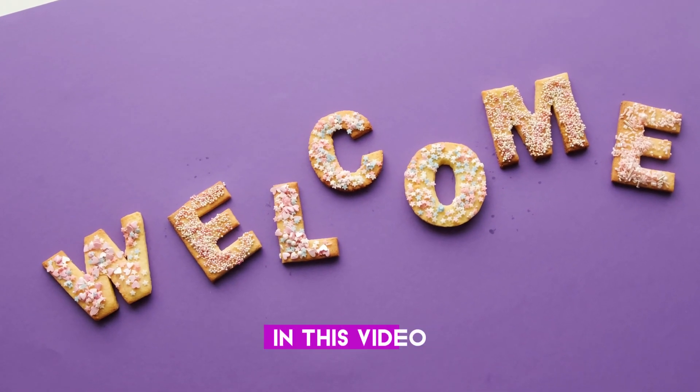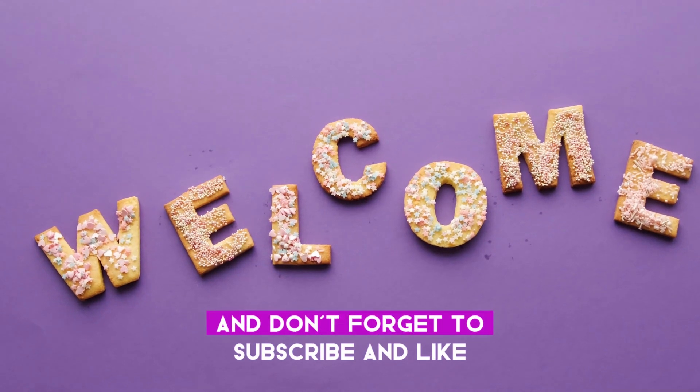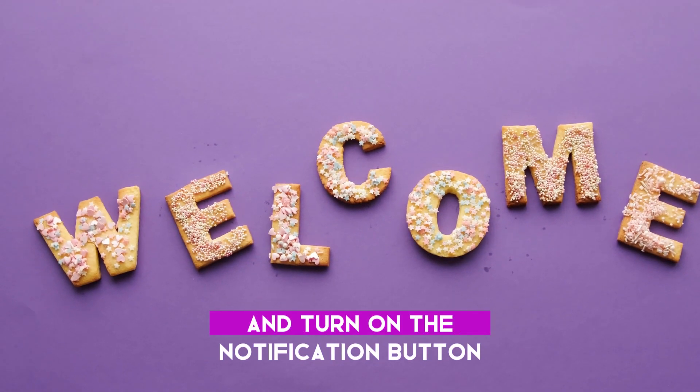Hey everyone, welcome to my channel. In this video we talk about 10 ways to improve gut health. Don't forget to subscribe, like, and turn on the notification button.